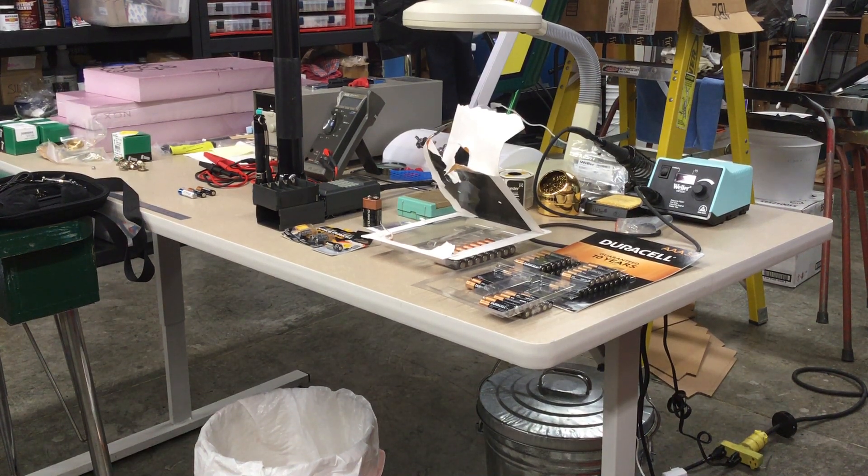It is the 10th of October 2021. I'm down in my shop this morning to produce a little video demonstrating some of the issues that I've had with Duracell batteries and their leakage, and the damage that that leakage creates in electronic devices that I own and use.